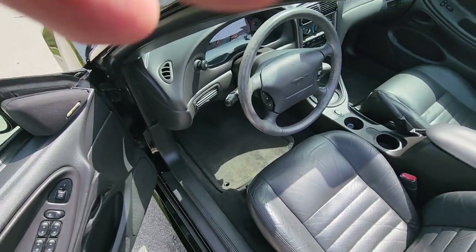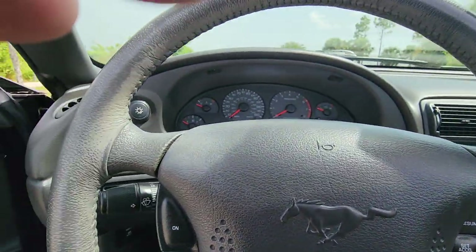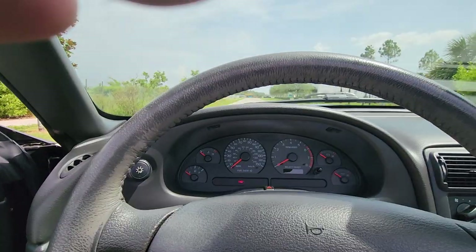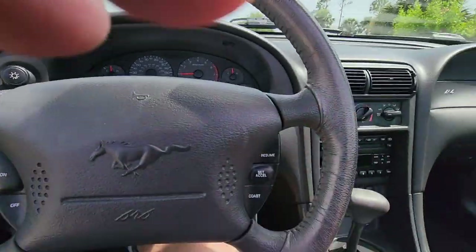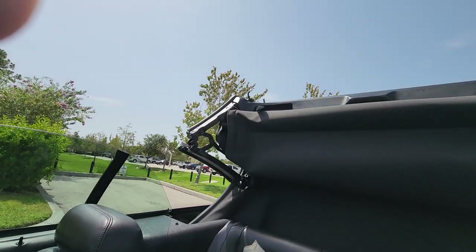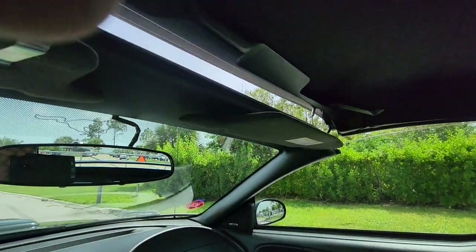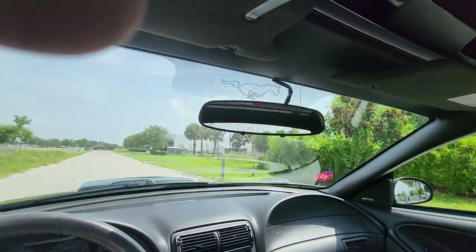There are no check engine lights on the dash whatsoever, and the top functions as it's supposed to. And boy, today you need it too, because it is hot as a bugger out there today.